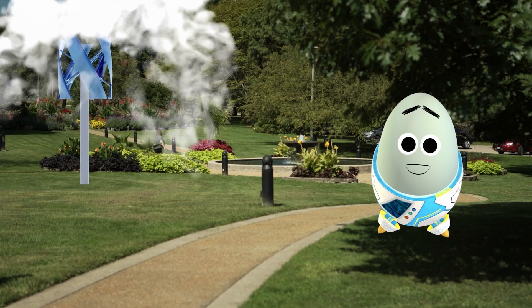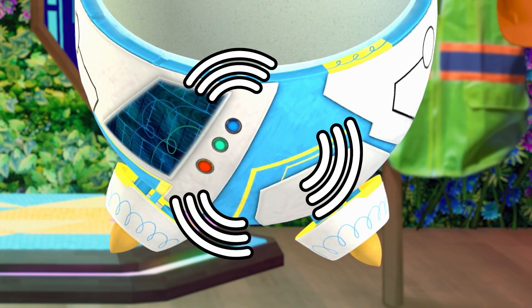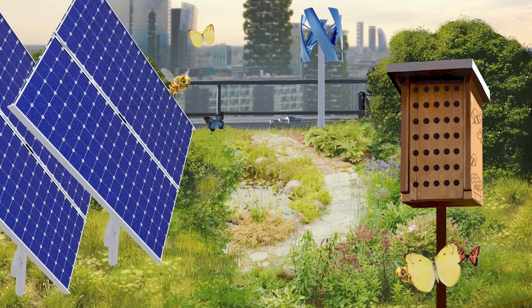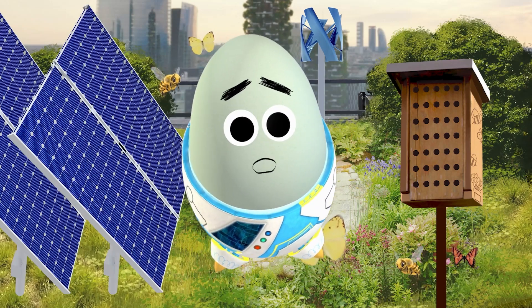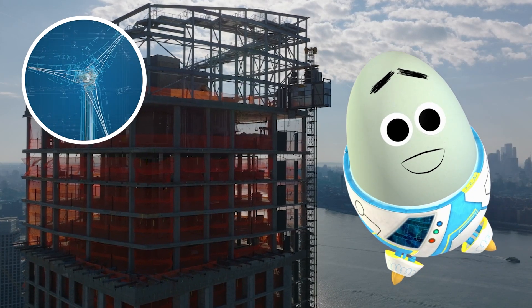They're perfect for backyards, parks, and even building rooftops — except for the ones that already have rooftop gardens, rooftop beehives, and rooftop solar panels! It's definitely starting to get crowded up there. Good thing some new buildings have turbines built right into their design!